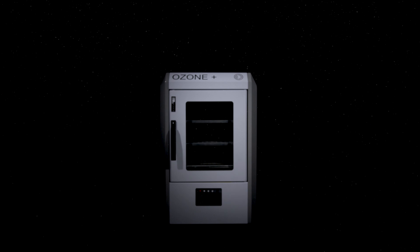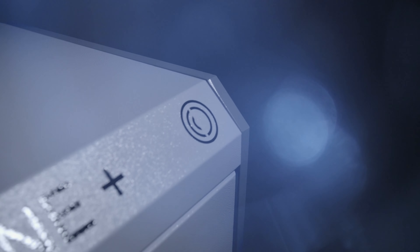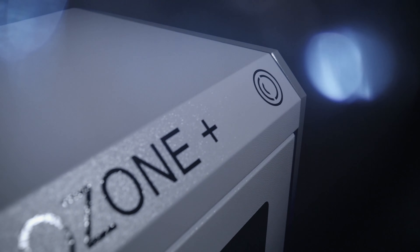Until now, there have been very few options to safely sterilize personal electronic devices without degrading their parts or damaging their circuitry. Ozone sterilizing cabinets allow you to do just that. They safely eliminate 99% of germs and bacteria, slowing the spread of viruses and infections in your workspace. At a similar price to a high-end laptop, every office, classroom or call center campaign could use one.